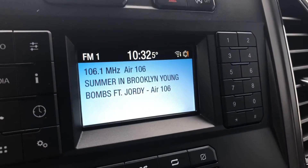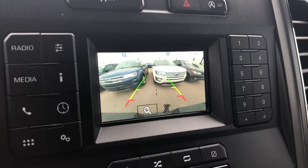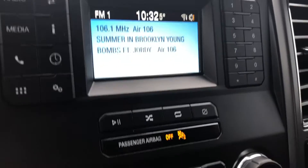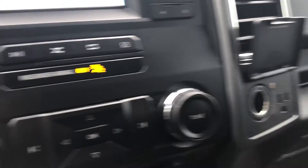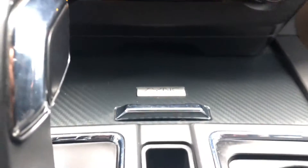Some other notable features of this F-150 include a radio data system, a backup camera, a 110 volt outlet, air conditioning to keep you comfortable year-round, as well as a USB port to keep your mobile device charged.